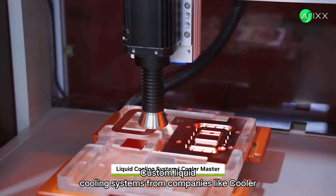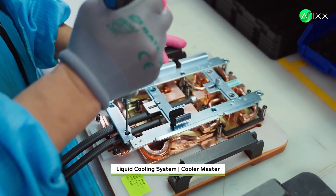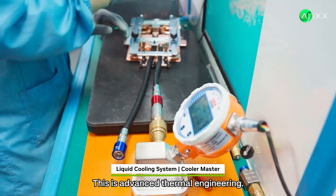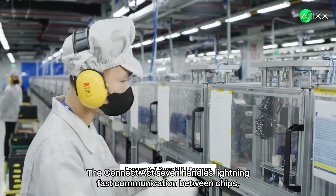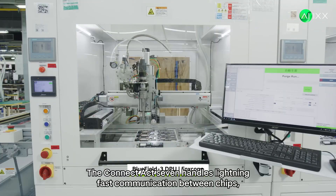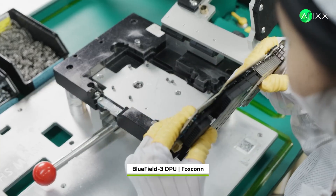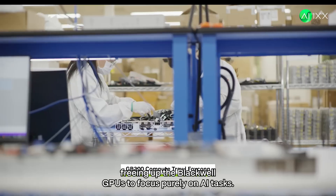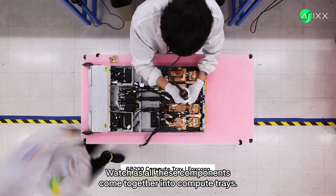All that processing power generates serious heat. Custom liquid cooling systems from companies like Cooler Master keep everything running at peak performance — this is advanced thermal engineering, not simple fans. The ConnectX-7 handles lightning-fast communication between chips, while BlueField 3 processors manage the behind-the-scenes work, freeing up the Blackwell GPUs to focus purely on AI tasks.